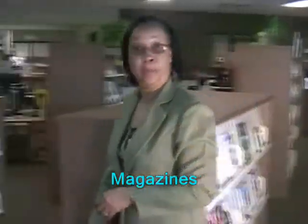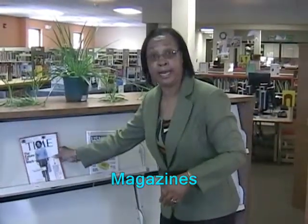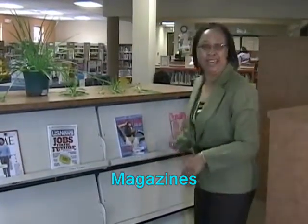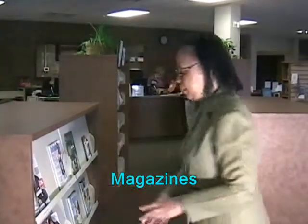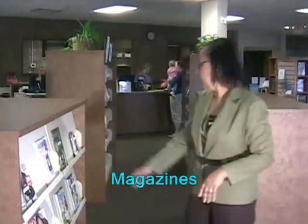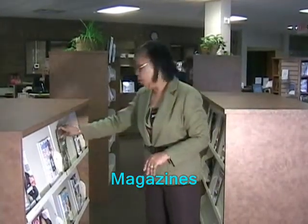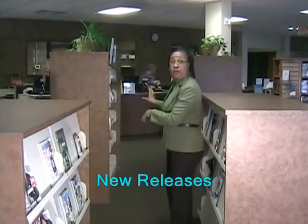We also have magazines for our patrons. We have popular magazines like Time, U.S. News, something for the women like Woman's Day with good recipes. So we have a collection of magazines — Gentleman's Quarterly, Good Housekeeping, Home Schooling Today — which is also a very popular magazine.